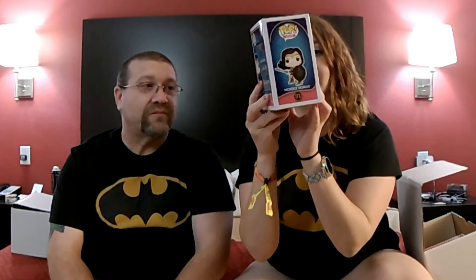It's Wonder Woman! I'm happy — I like the Wonder Woman. That would go great with the other DC pops. It's got a shield and everything.